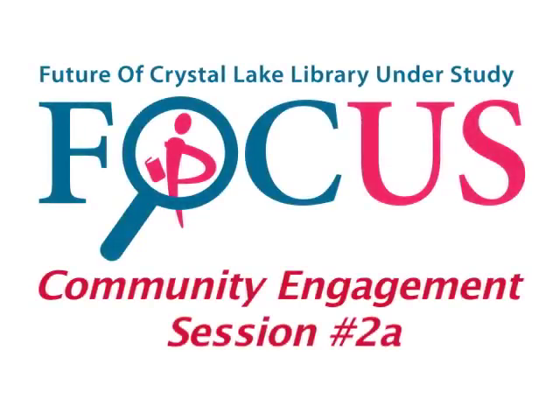Welcome to a recorded version of the first part of the April 21st FOCUS Community Engagement Session No. 2. FOCUS, which stands for The Future of Crystal Lake Library Understudy, is a community-wide effort to gather input and feedback from the community regarding different aspects of the future and possible options for improving library service. Tonight's presenters are Catherine I. Martins, Director of the Crystal Lake Public Library, and Joe Huberty, Partner with Engberg Anderson Architects.